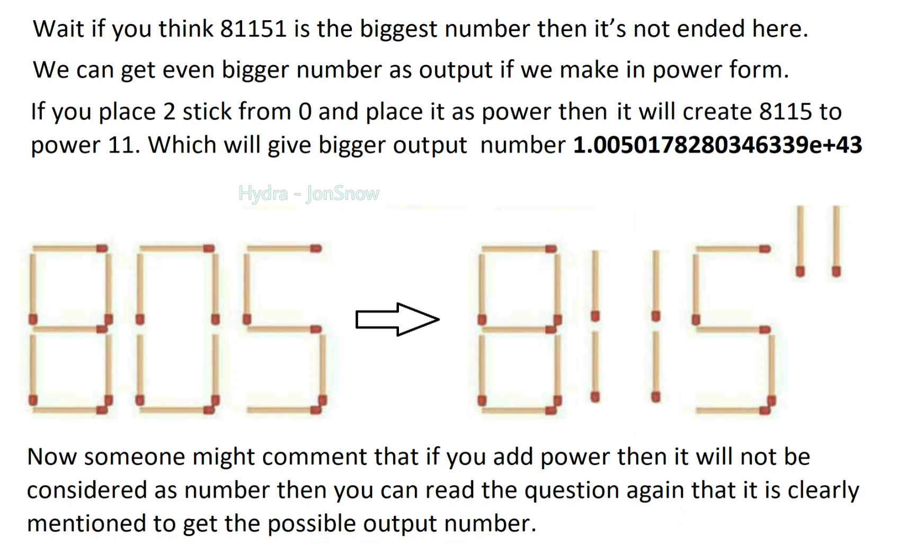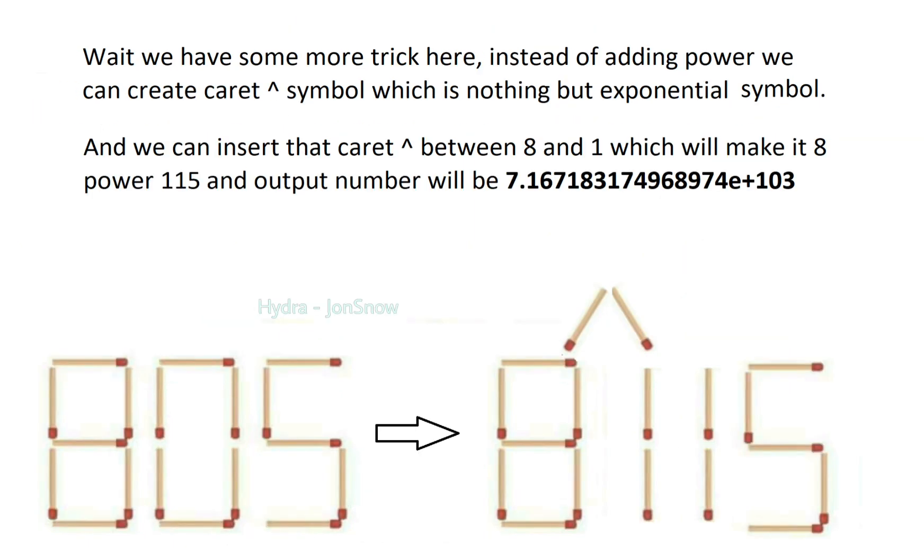Now, someone might comment that if you add a power it will not be considered a number — but you can read the question again, as it clearly mentions getting the possible output number. Instead of adding a power, we can create a caret symbol, which is the exponential symbol. We can insert that caret between 8 and 1, which will make it 8 to the power of 115, and the output number will be much bigger compared to the previous one.